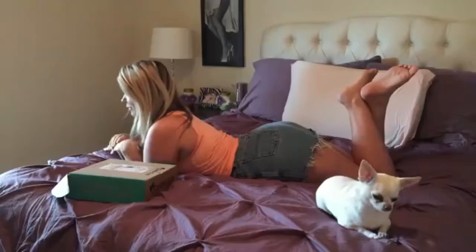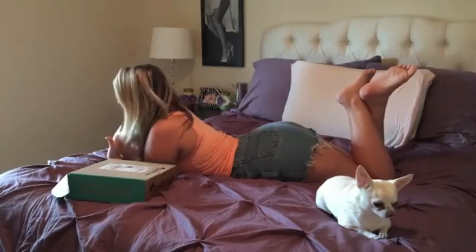Hey Mr. Kai, so today I'm here to talk about this awesome new subscription service. It's for all of you out there with a sweet tooth, which definitely loves me, so I am really excited to share this with you guys.